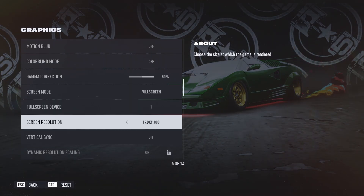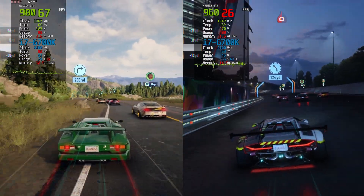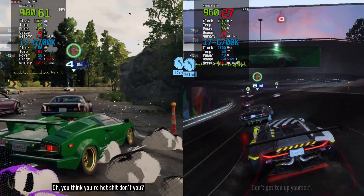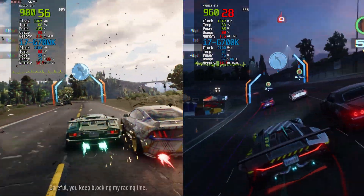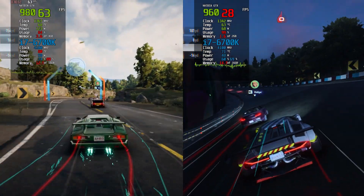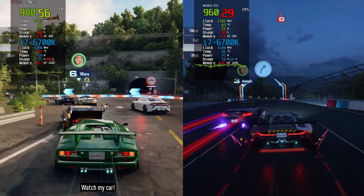We kicked off our testing with Need for Speed Unbound running at 1080p on low settings. The results were not what I expected. The GTX 980 delivered solid performance, averaging between 58 and 68fps, ensuring a smooth and immersive racing experience. The visuals were vibrant, enhancing the overall enjoyment of the game. In contrast, the GTX 960 struggled a bit more, managing around 28-30 frames.